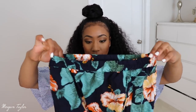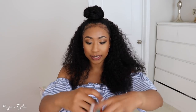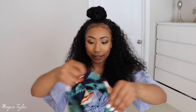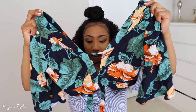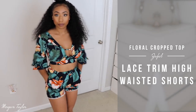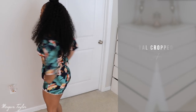Moving on I have a two-piece set. I love floral print especially for summer — here are the bottoms and this is the top. The top is a crop top that ties as well and it's just so cute together. These are a size large for both top and bottom and they fit really, really nice.